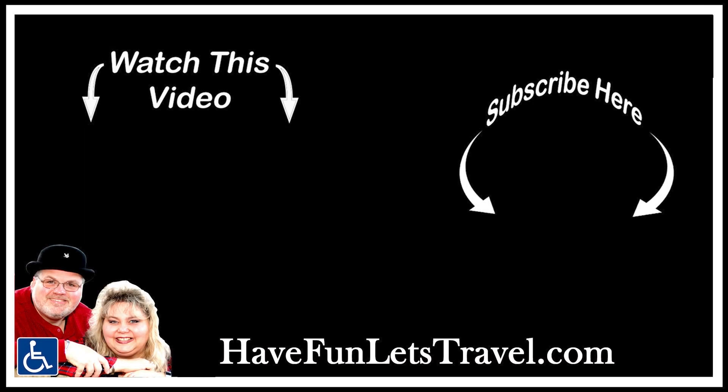Be sure to check out some of our other videos shown here. Until next time, remember, stay safe and have fun — let's travel!